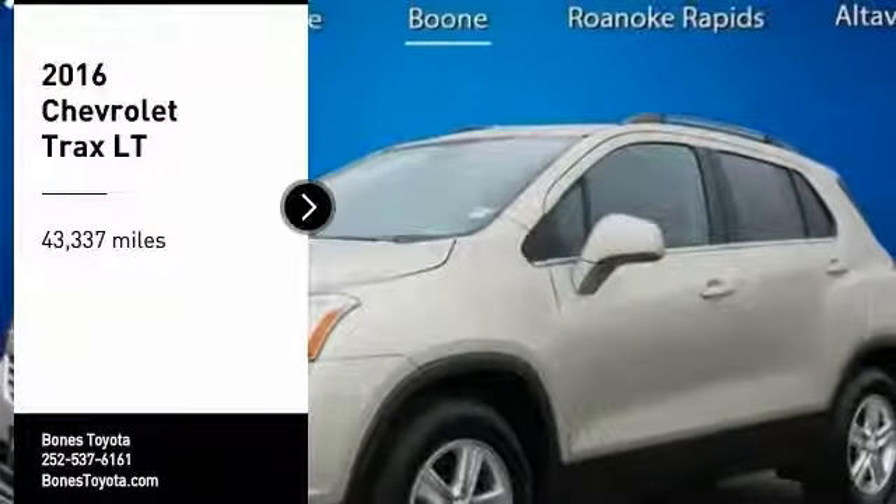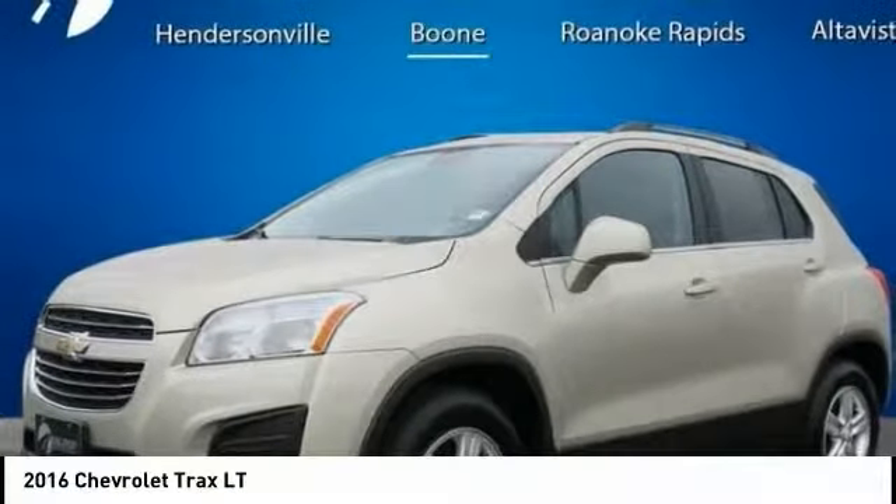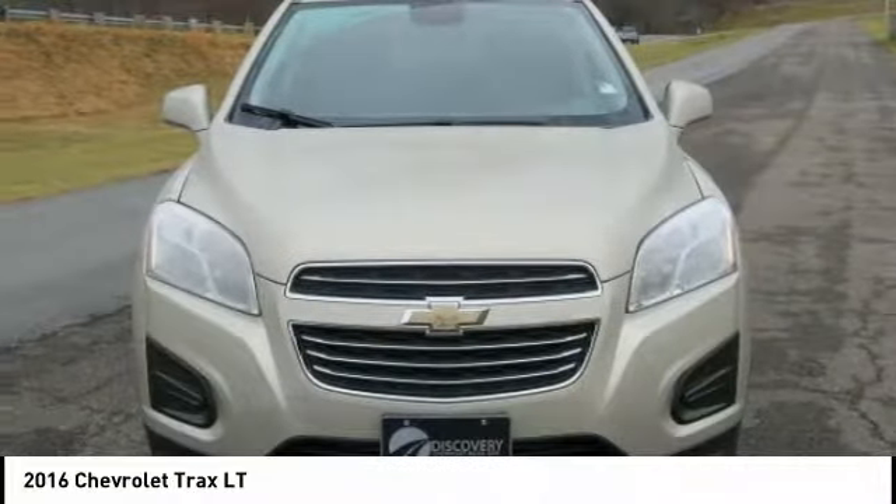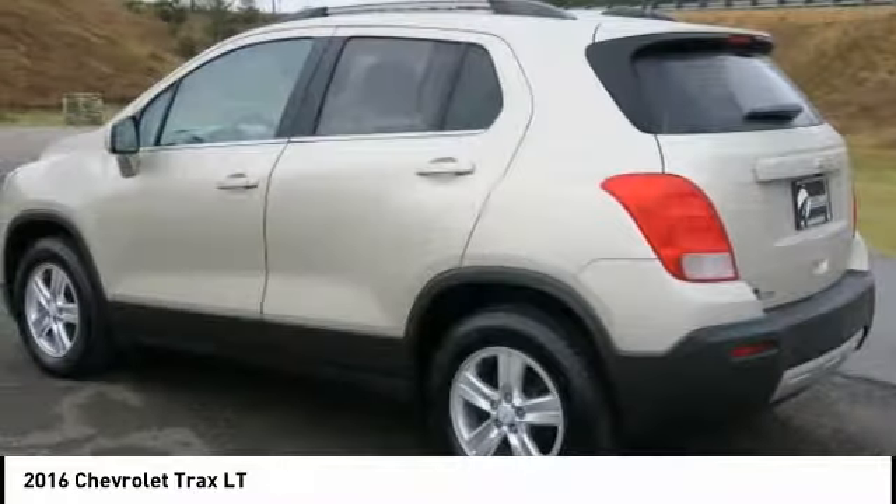Stop by and take a look at the 2016 Chevrolet Trax. The Trax is tiny on the outside, but remarkably spacious within. It comes with a clean and modern interior.